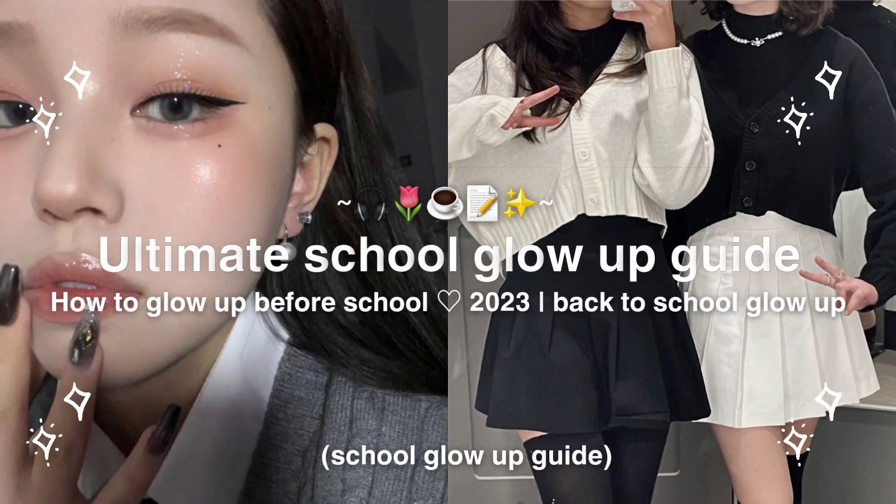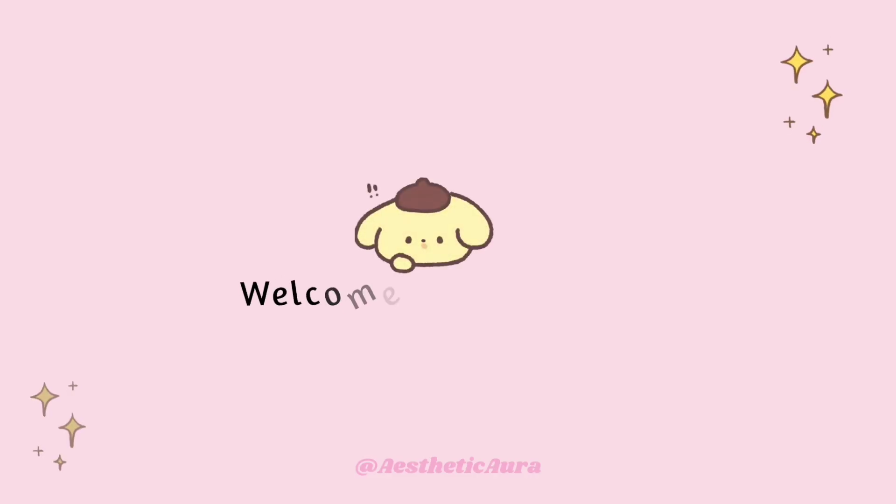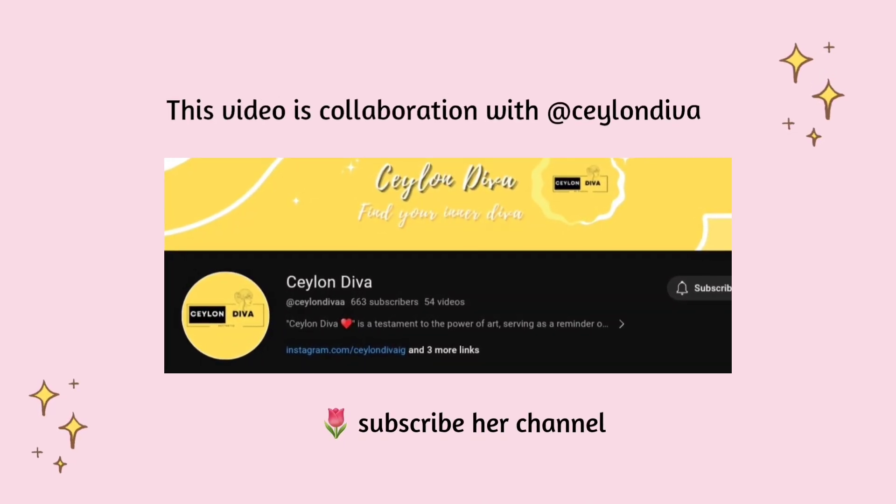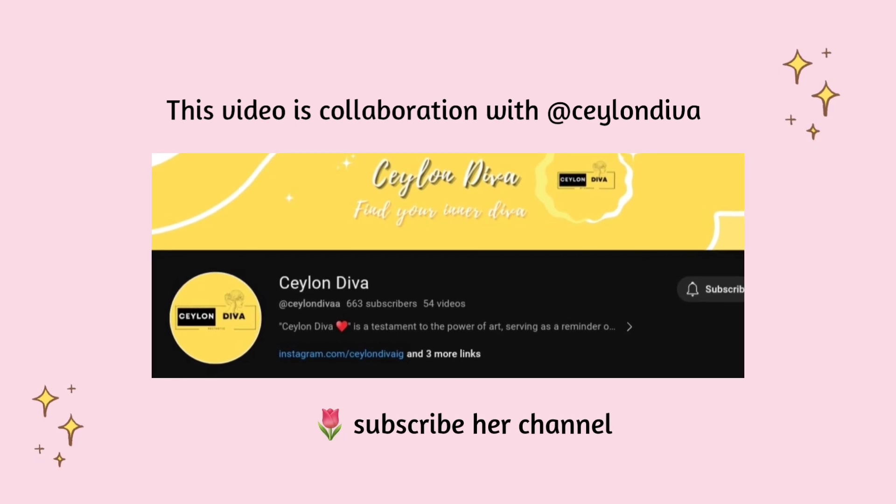Ultimate Glow Up Before School. Welcome to my channel. This video is a collaboration with Ceylon Diva. Make sure to subscribe to her channel — link in the description.